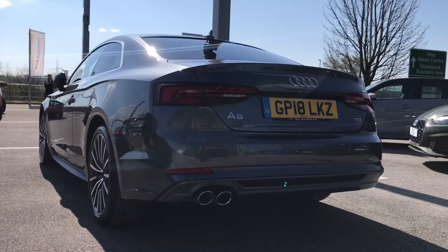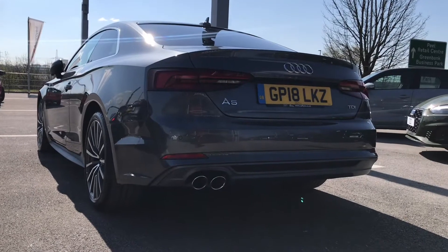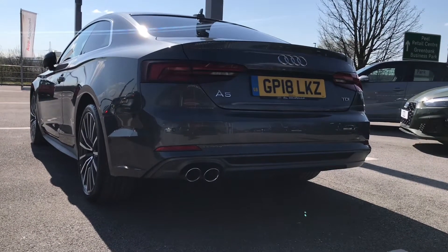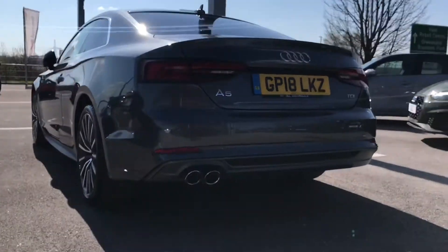As this is an Audi approved used vehicle, you will receive one year's warranty and one year's roadside assistance. This includes key cover and MOT cover, which really do come in practical and handy.